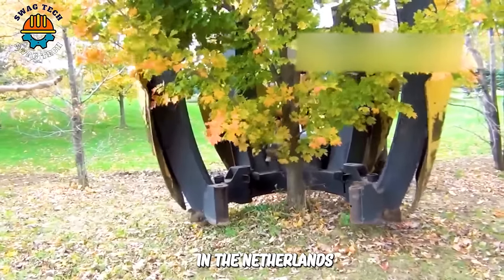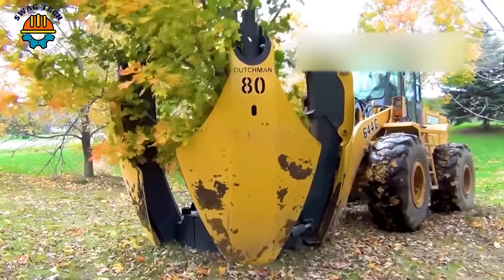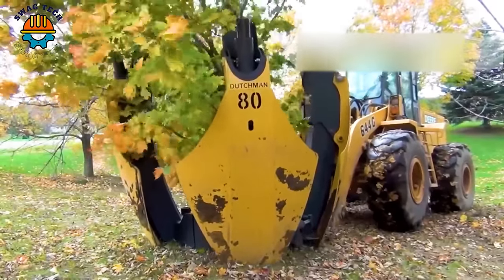In the Netherlands, people use the Dutchman 80 to uproot trees for the purpose of greening bare land and balancing the ecosystem.